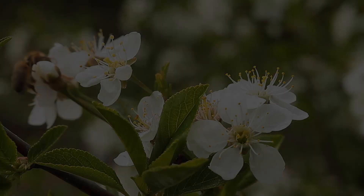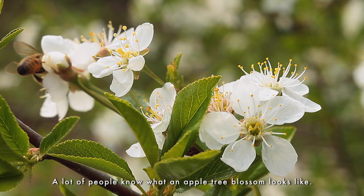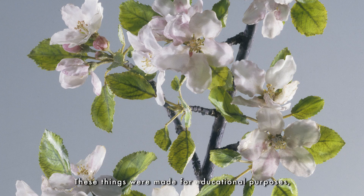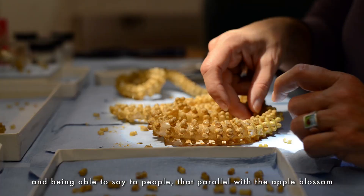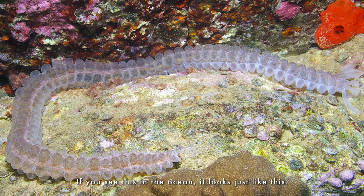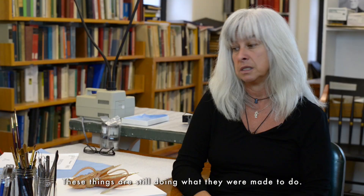A lot of people know what an apple tree blossom looks like, so you go in the flower display here and you see an apple tree blossom and you're blown away at how similar this is. You can be six inches from this thing and not believe that it's made of glass. These things are made for educational purposes. Being able to say to people that parallel with the apple tree blossom works for this sea cucumber — if you see this in the ocean it looks just like this. It's an amazing teaching tool. These things are still doing what they were made to do.